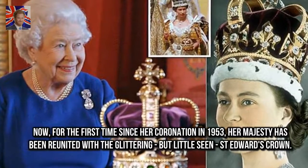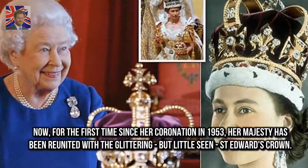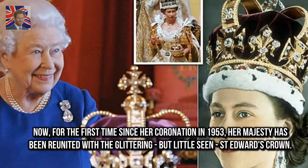Now, for the first time since her coronation in 1953, Her Majesty has been reunited with the glittering, but little seen, St. Edward's Crown.